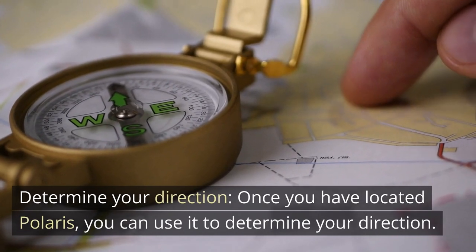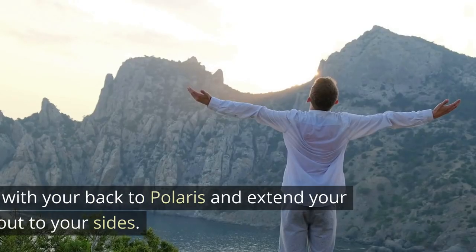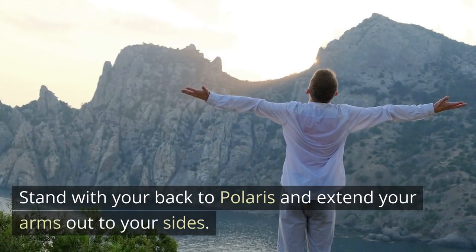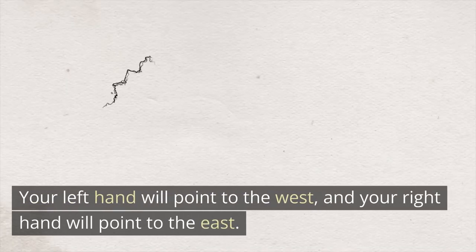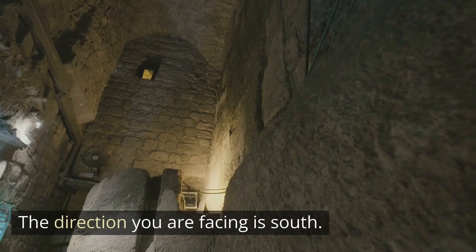Determine your direction. Once you have located Polaris, you can use it to determine your direction. Stand with your back to Polaris and extend your arms out to your sides. Your left hand will point to the West, and your right hand will point to the East. The direction you are facing is South.